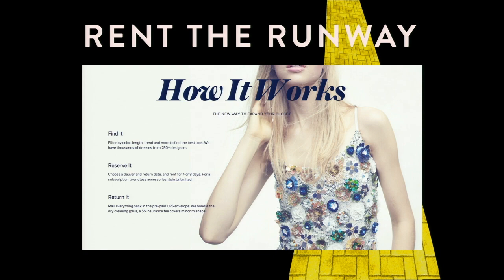Before I begin, I wanted to quickly introduce Rent the Runway because many of you probably are not familiar with us. We are a startup in the United States, and we provide designer dress and accessory rentals. You go on our site, you find a dress you love, you pick a date. We will ship that dress to you on that date. You wear it, look beautiful, take a bunch of pictures, and ship it back to us. Very simple.